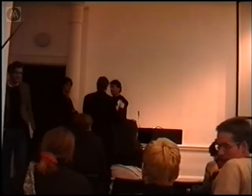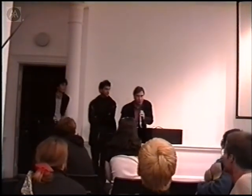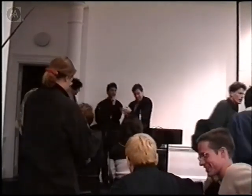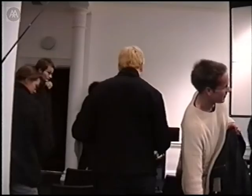Applause. As usual we'll go up to the bar - if anyone wants to ask Neil and Lorenzo any particular questions, they'd be very pleased to answer them over a drink. Thanks very much to Neil and Lorenzo for a very interesting lecture.